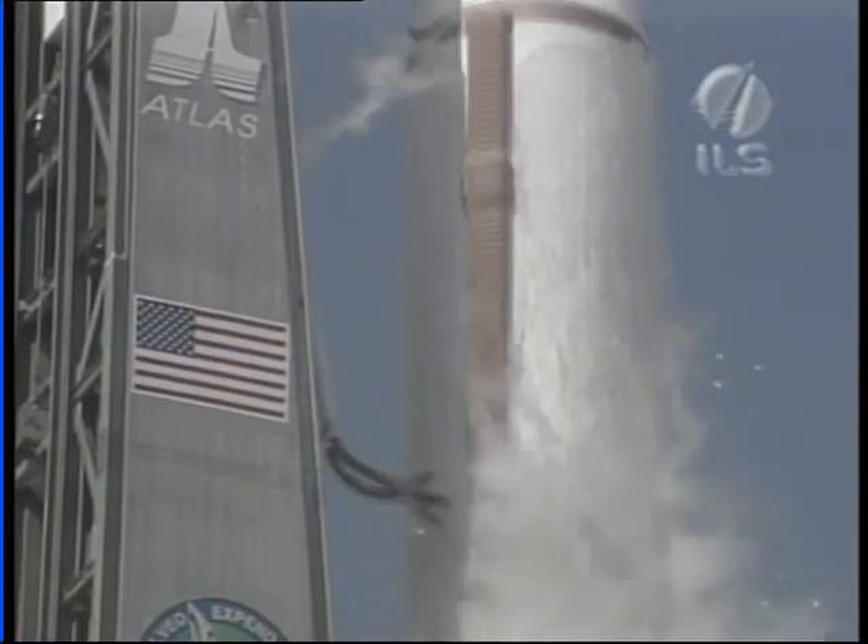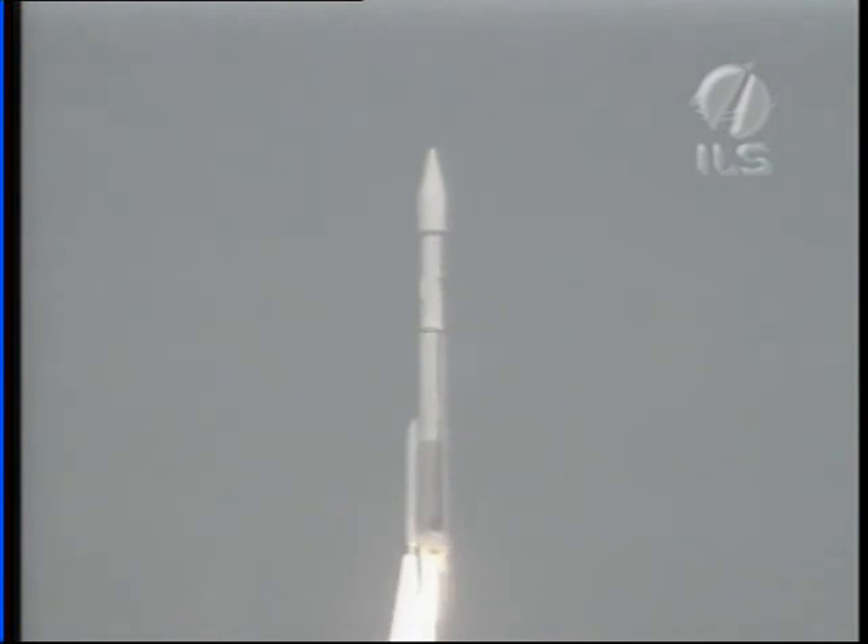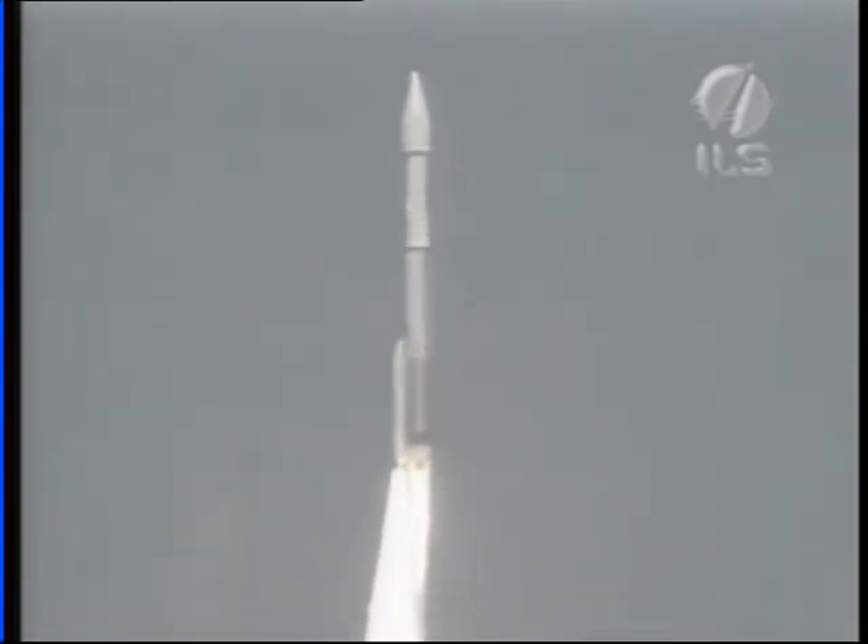Flight controllers have confirmed the completion of the first of two planned burns of the Centaur upper stage. The Centaur and its satellite payload are now in a coast phase, which will last for about an hour and 26 minutes. We're going to take a break in the broadcast. We'll be back with you in a little over an hour with live coverage of spacecraft separation. We'll leave you now with another look at today's stunning liftoff. And zero and liftoff of the Atlas V rocket carrying the Astra 1KR satellite for International Launch Services, SES Astra and Lockheed Martin Commercial Space Systems.